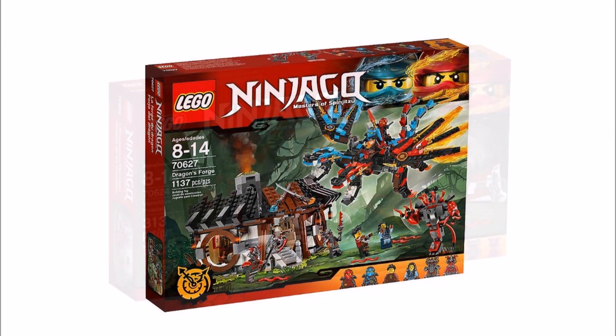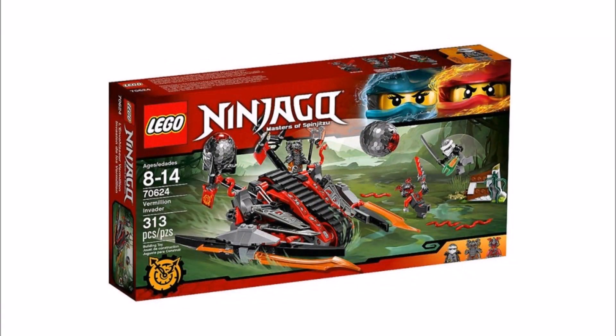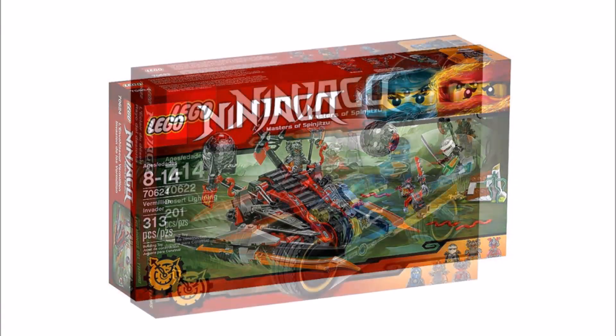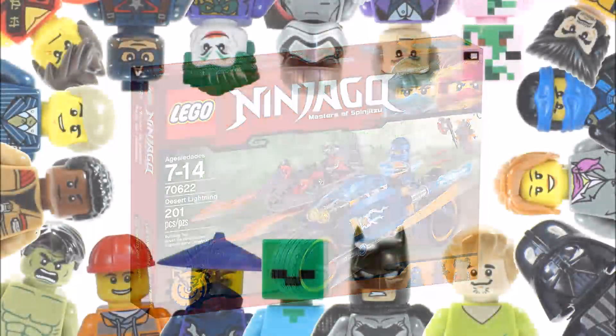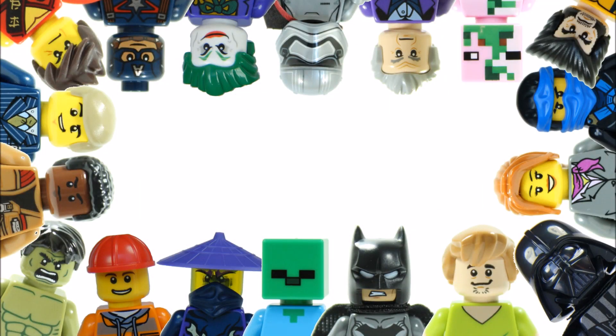We know a lot of you guys have been waiting to see these sets, so it's great to be able to show you at last. Please tell us what you think of them by leaving a comment below, and hopefully we might find out the prices soon. Thanks for watching a Brick Bros UK LEGO News Update — don't forget to check out our channel for the latest LEGO news, and like, comment, and subscribe to Brick Bros UK.